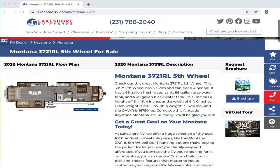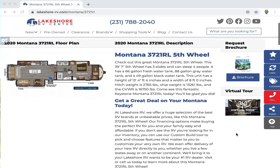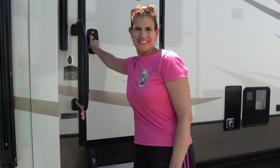Here are all the specs: 39.7 feet, three slides, can sleep up to four people, has a 66-gallon freshwater tank, 88-gallon gray, 49-gallon black. The unit is 13 feet 4 inches — 13.44 feet in height — and 8 feet wide. The hitch weight is 2,765 pounds, the shipping weight is 13,261 pounds, and the combined gross vehicle weight rating is 16,750 pounds.